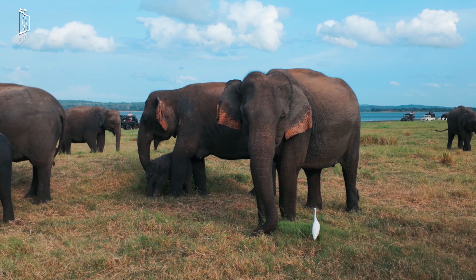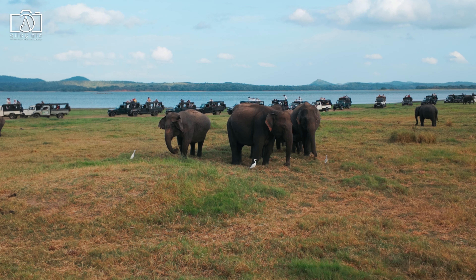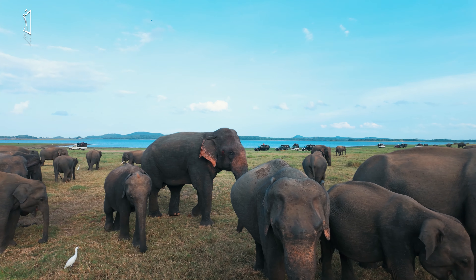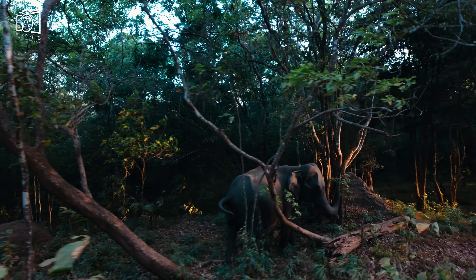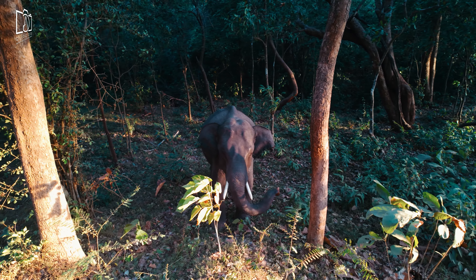An interesting fact we learned was about the cattle egrets that accompany the elephants during feeding time, taking advantage of the insects and worms stirred up by the elephants' movements. The safari lasted around four hours, providing unforgettable moments as we admired the grace and beauty of these animals in their natural habitat. The tour's cost ranges from $70 to $120 depending on group size.